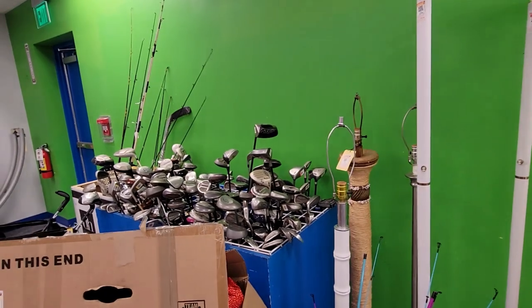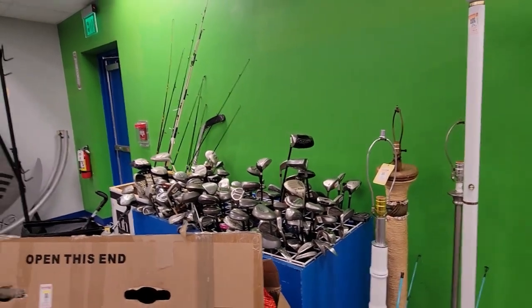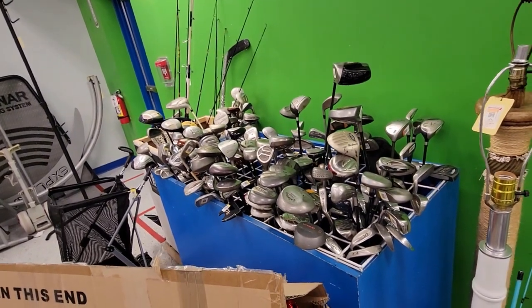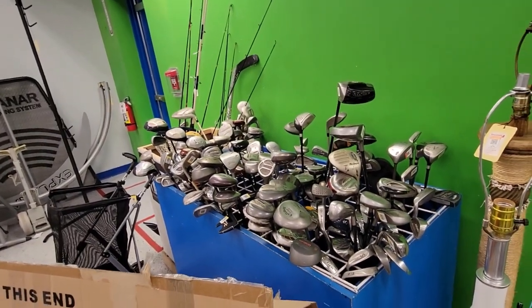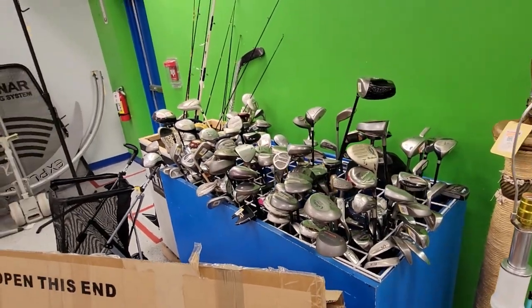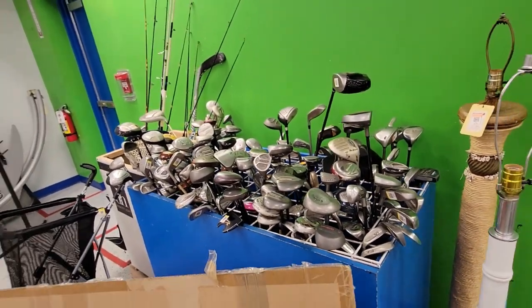Hey guys, I'm still out over here at my Goodwill in Bradenton off of Cortez. There's like so many golf clubs over here, because there's like three or four golf courses around here. If you're looking for them, they definitely got them all the time. Off I go.